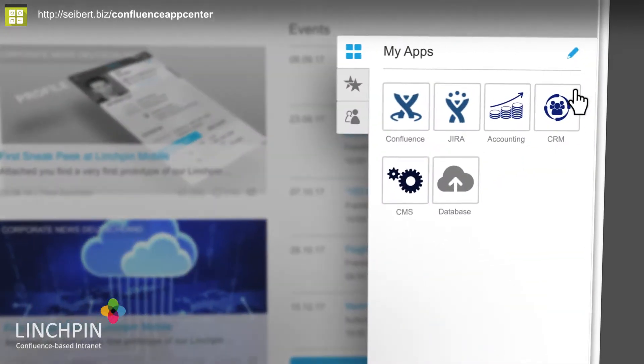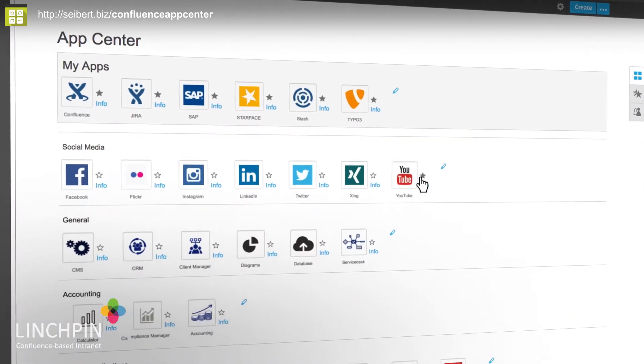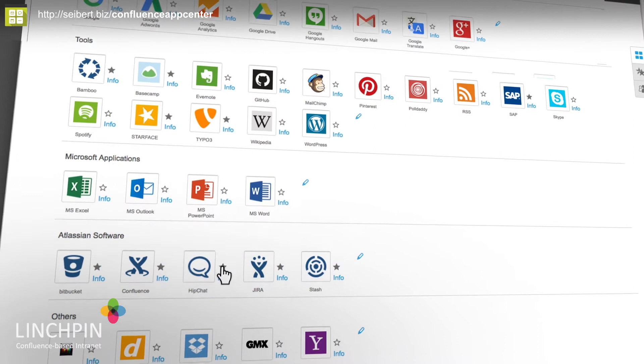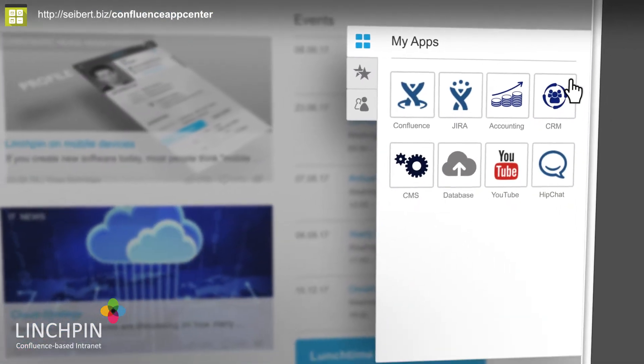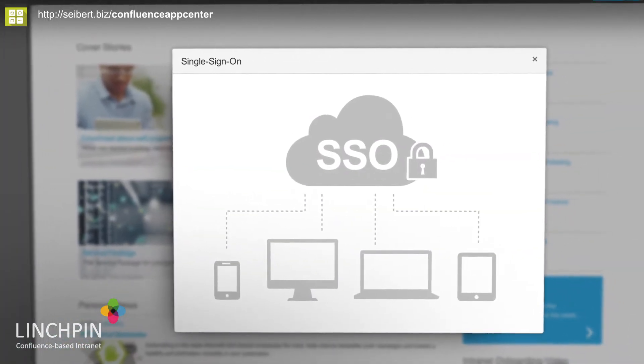All software that you already have in your company can be accessed in your Linchpin intranet through our fully personalized app store. And when employees switch to these apps, they could already be logged in via single sign-on technology like Kerberos, NTLM, or SAML.